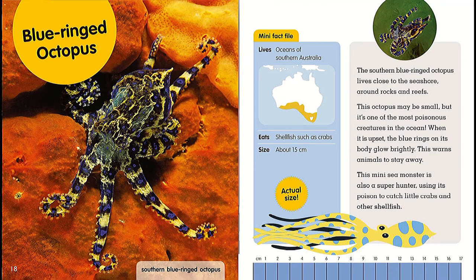Blue-ringed octopus. Mini Fact File: lives in oceans around southern Australia, eats shellfish such as crabs, size about 50 centimeters. The blue-ringed octopus lives close to the seashore around rocks and reefs. This octopus may be small, but it's one of the most poisonous creatures in the ocean. When it is upset, the blue rings on its body glow brightly — this warns animals to stay away. This mini sea monster is also a super hunter and uses its poison to catch little crabs and other shellfish.